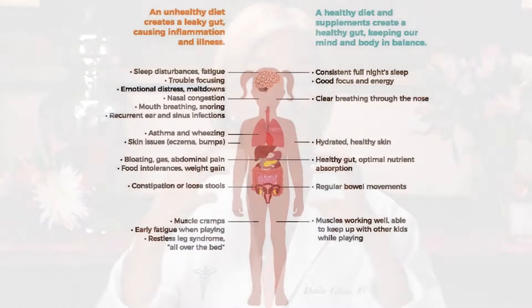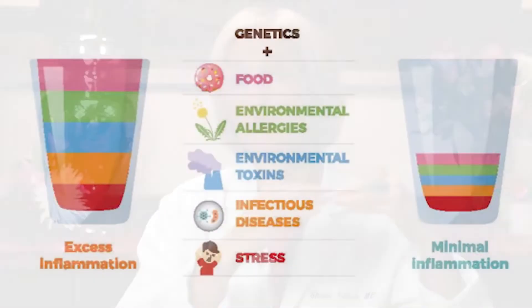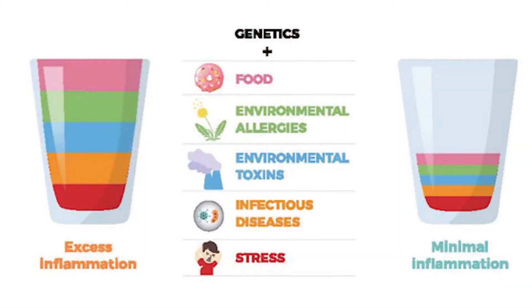When you take that overall picture and start to understand this concept that inflammation is what creates a leaky gut — most of you have heard that term — and that's what leads to illnesses. With this graphic, I just want you to get this illustration of that cup of inflammation that's overflowing, which can contribute to a lot of these other illnesses as well.